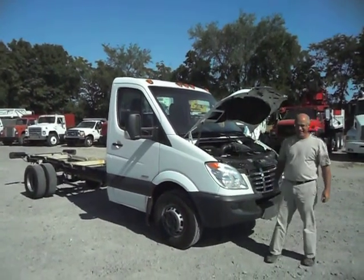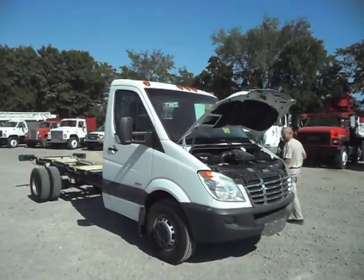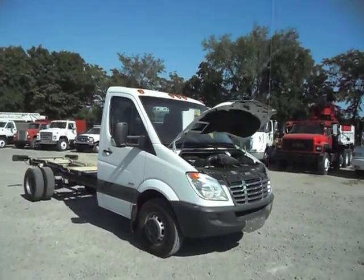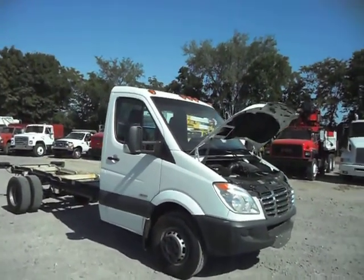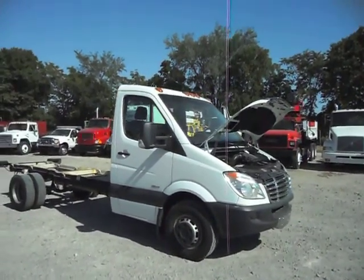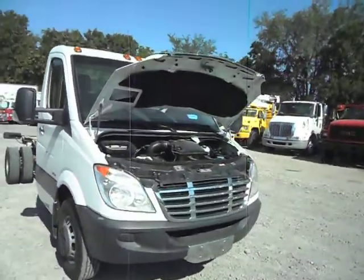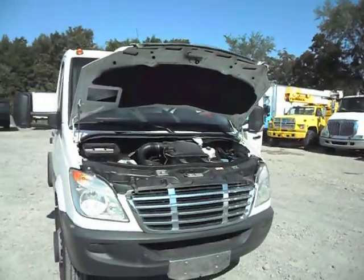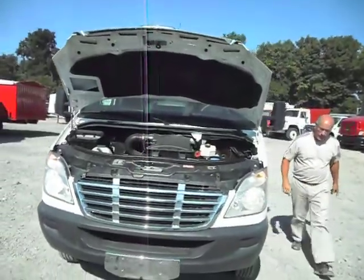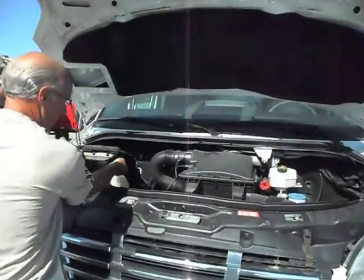Good morning and welcome to Integrity Cells. This morning John and I are going to give you a nice video of a new arrival. You're about to view in this video all the descriptions and details up close of a 2008 Freightliner Sprinter 3500 model diesel power — and man is it nice. We're going to fire up this diesel engine, let you hear it run and purr, pull the dipstick and let you check the oil and the blow-by of this motor. Come along with us in this video.